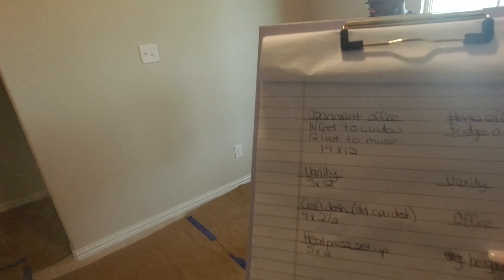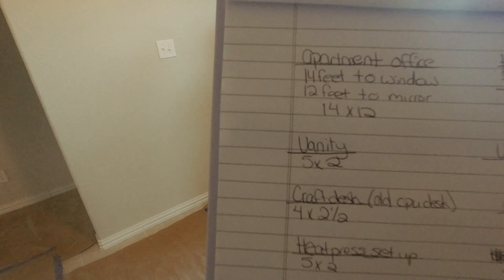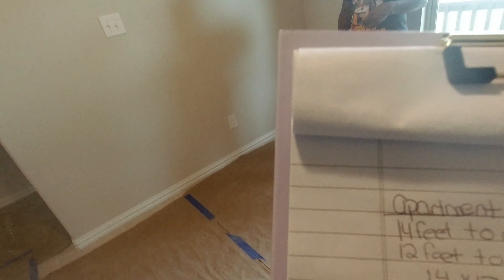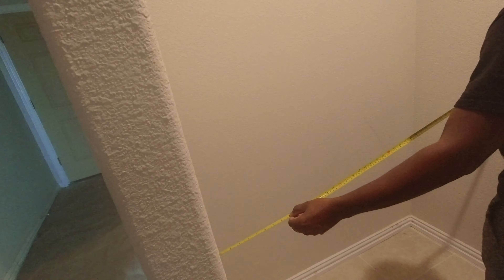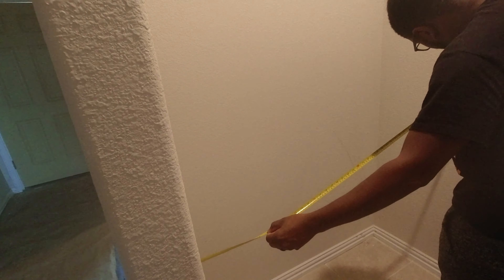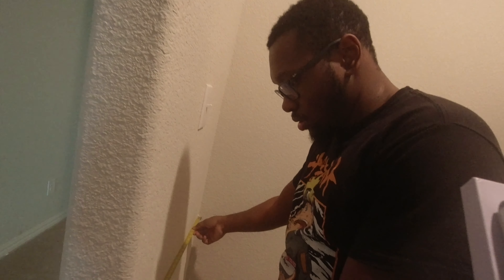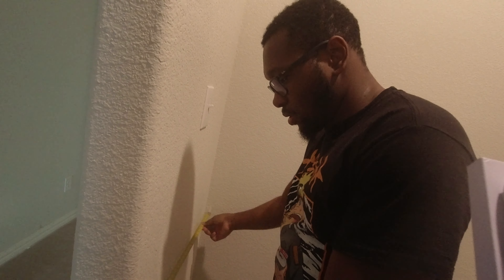I wrote down the measurements from the apartment. The vanity area is five point five two, and this is supposed to be the vanity area over here. It's five two — let's see what the vanity area measures here. It's just under five, so it could fit. That's perfect — the vanity will fit perfectly right here.